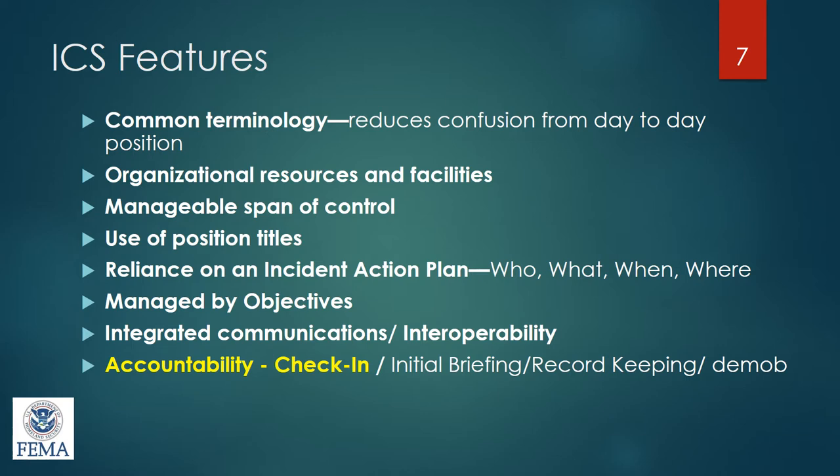One of the big challenges is communications — how can we integrate communications amongst all jurisdictions? Public health doesn't usually have radios, so how do we communicate with law enforcement, fire, and EMS? That's one of the features incident command addresses. Another important feature is accountability — we have to have a way to manage people, checking them in and out, and making sure they know what to do.